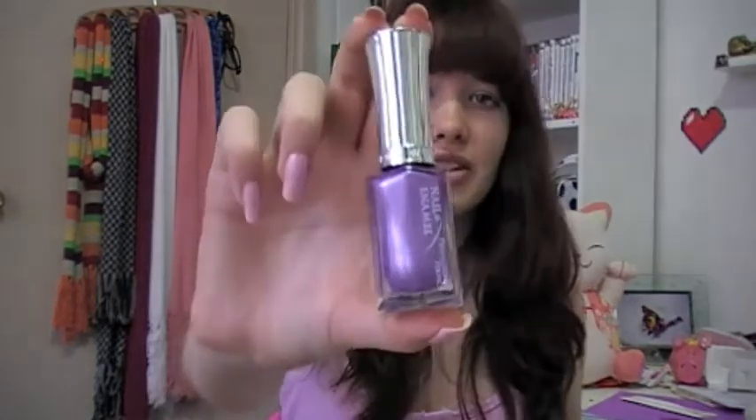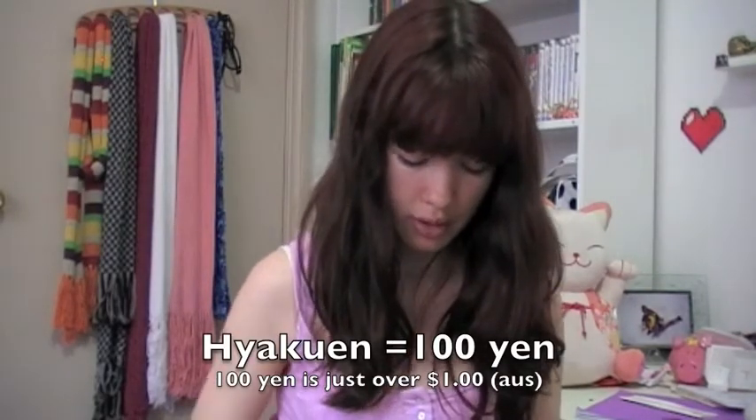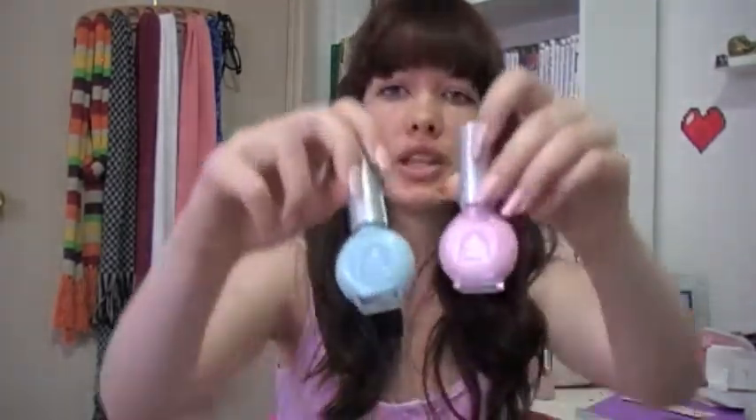I have a few bottles of nail polish — just really cheap ones that I thought I'd buy since they're in such cute bottles. I got these from Japanese versions of dollar shops; they call them Hyakuen stores. Yeah, I got a few really cute colours.